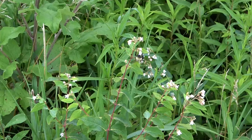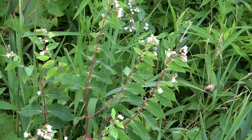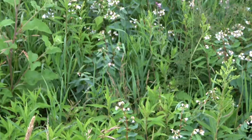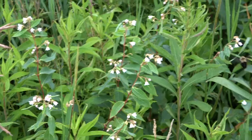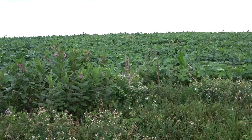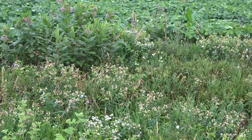Here we have a Bombus vagans joining us on the awesome dogbane that's blooming right now, going about its business. It's always a nice time of the year because when the milkweed and dogbane are blooming, it's like a boon of insect activity and you see some really cool stuff on them.